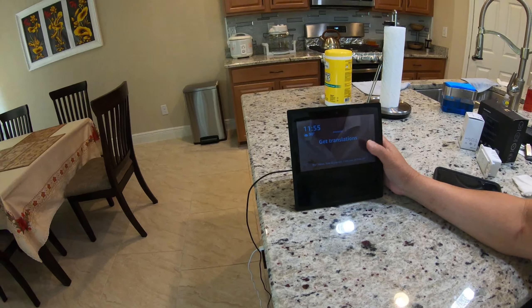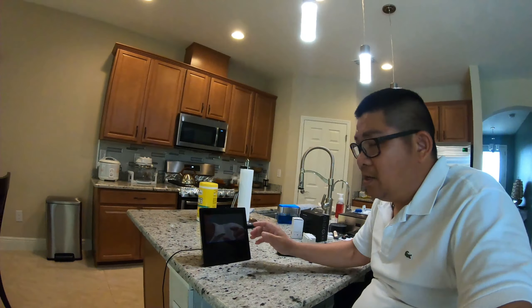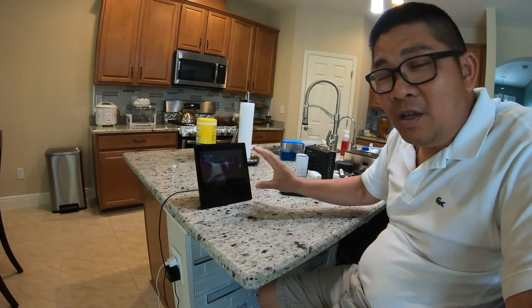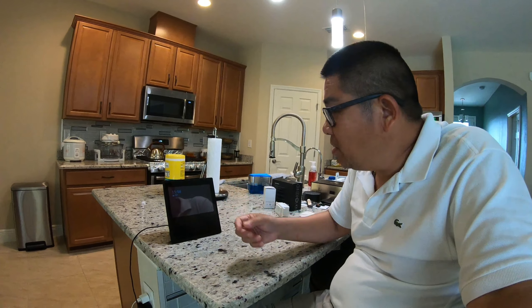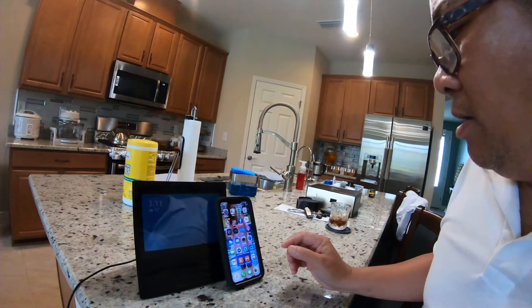Cái này là cái chính, cái này gọi là Alexa. Cái này giống như cái người máy của bạn, nó sẽ là trung tâm. Mình muốn cái gì mình nói chuyện với nó thì nó sẽ làm cho mình. Cái tên của nó là Alexa, mình mua trên mạng của Amazon về rồi mình sẽ gắn bóng đèn, gắn mấy công tắc vô cho TV, rồi khi mình nói chuyện thì nó sẽ mở lên.